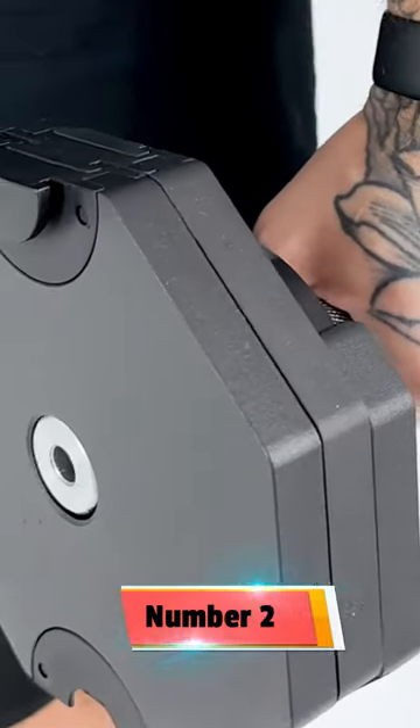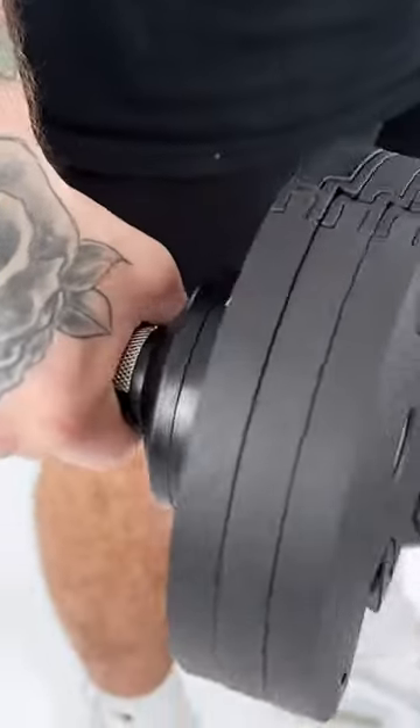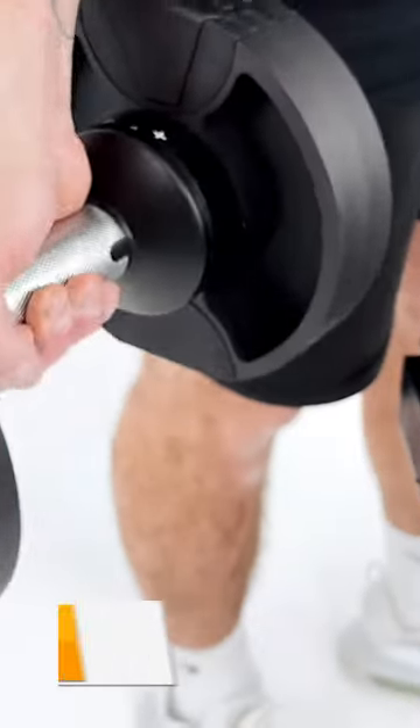Number 2: Brain Gain Adjustable Dumbbell, 2-24kg — you can get this for just $290.